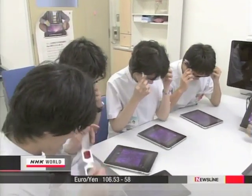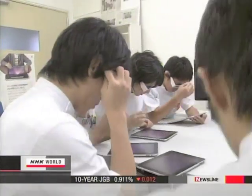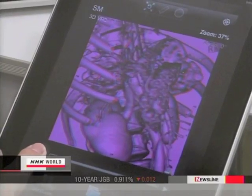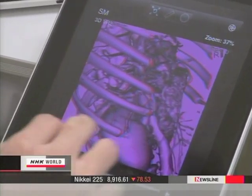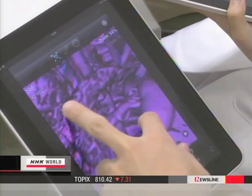Now put your glasses on. This computer graphic was based on CAT scan images. Organs, blood vessels and bones appear three-dimensionally.